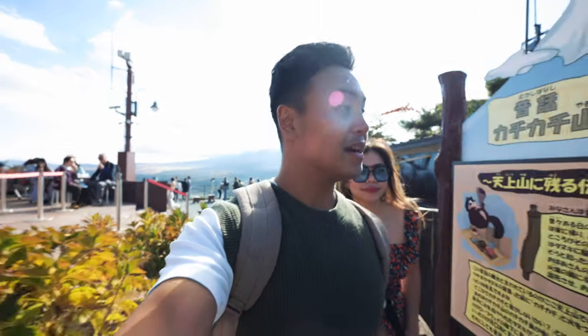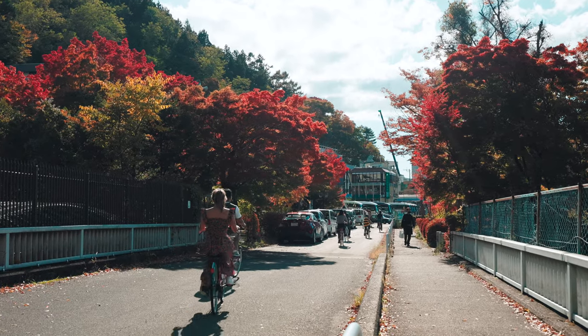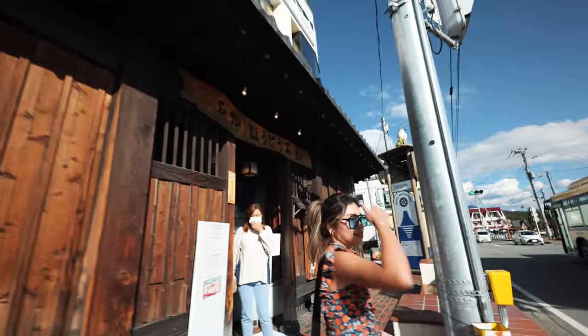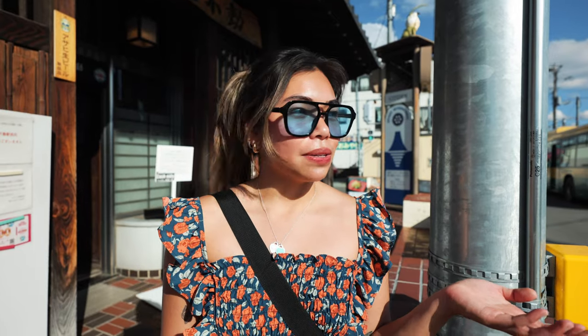We spent a decent amount of time here but Fuji's just not showing up. We're now going to head back down and I'll show you the restaurant we'll be eating at for lunch. So we just made it here at Hotofudo, which is a restaurant just across from Kawaguchiko station. It's apparently really famous with tourists as well since it's easy access from the station, so let's go in.